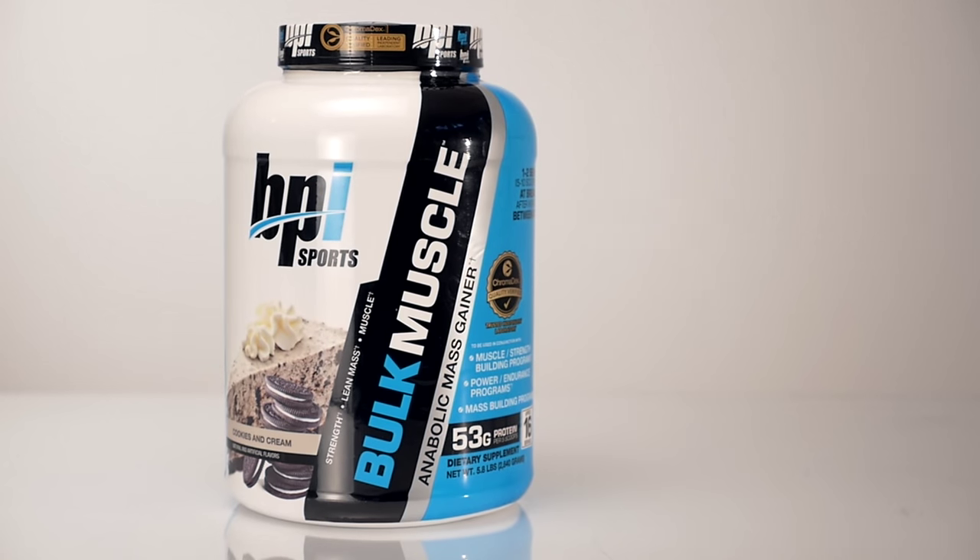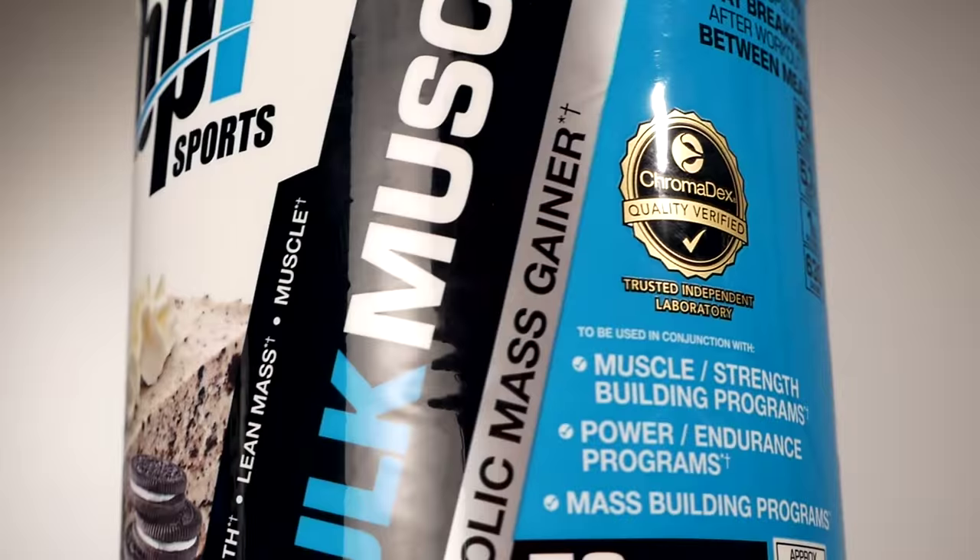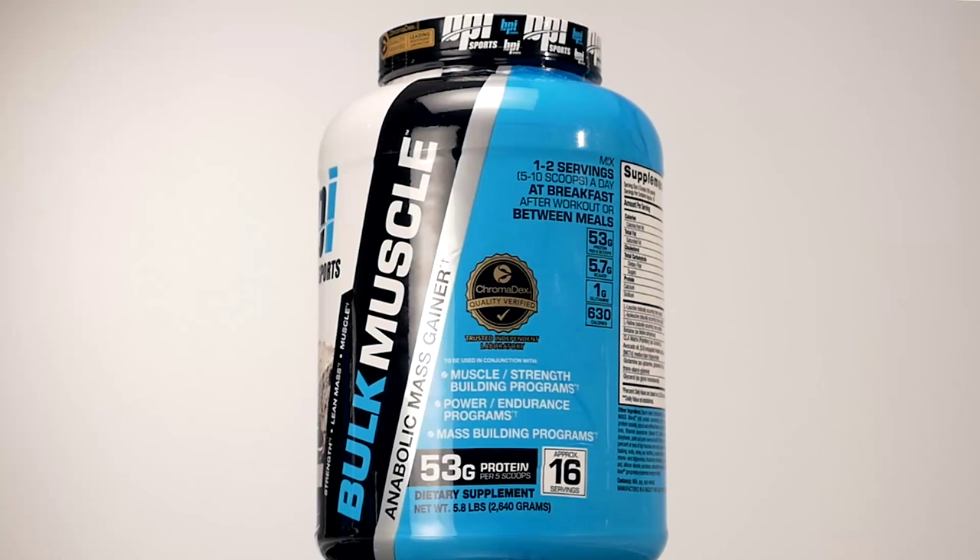A mass gainer is a form of protein powder with a higher calorie content than your standard whey protein or whey protein isolate, as it takes more than just protein to really take your muscle growth to the next level. When it comes to a mass gainer, high calories and high fat comes to mind. However, not all calories are created equal.